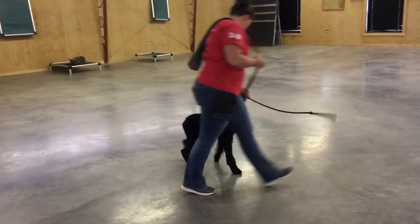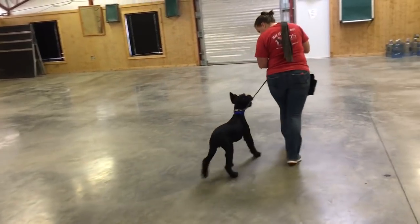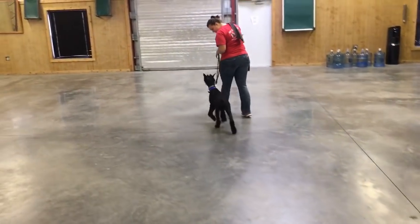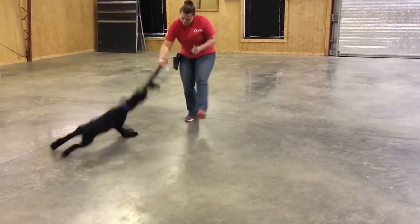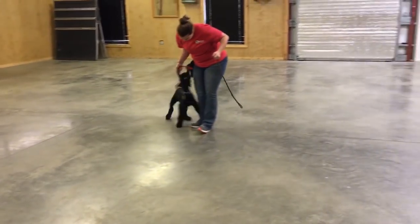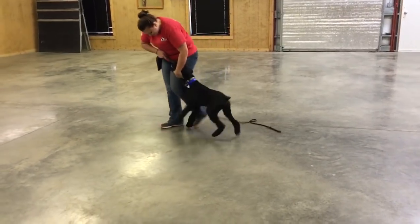This guy is going to be very demonstrable. We're going to be able to show his protection in the next couple of months. We'll have this guy gripping a sleeve and doing all kinds of fancy stuff, where some of the others it'll probably be a year, year and a half before they can do that kind of work.